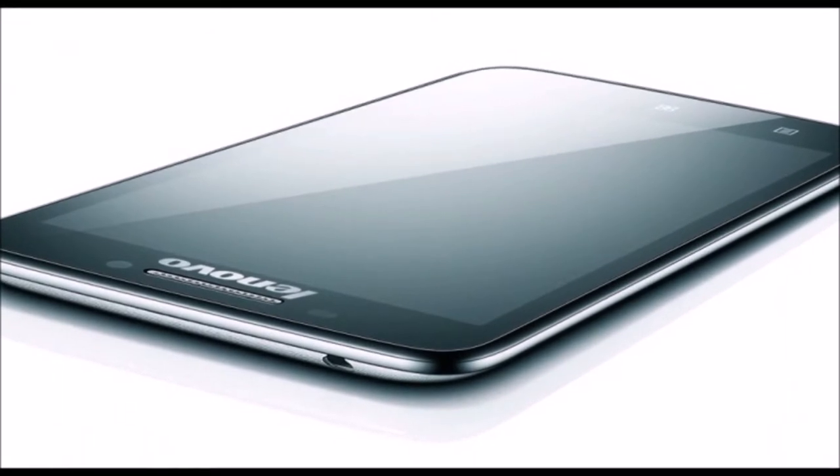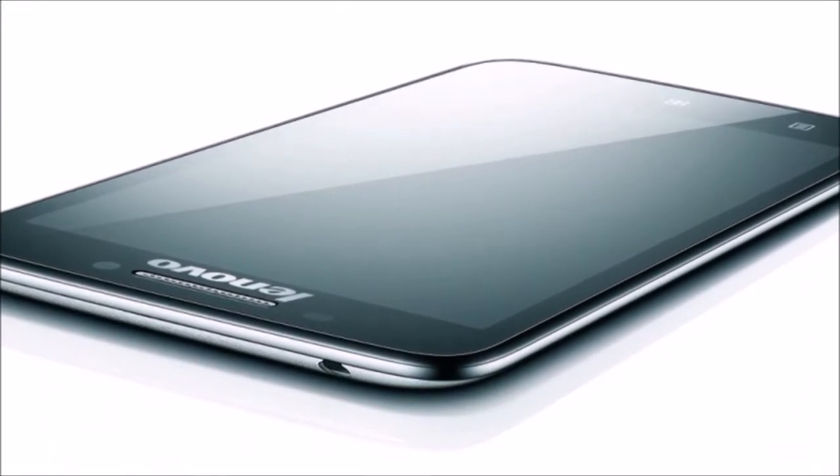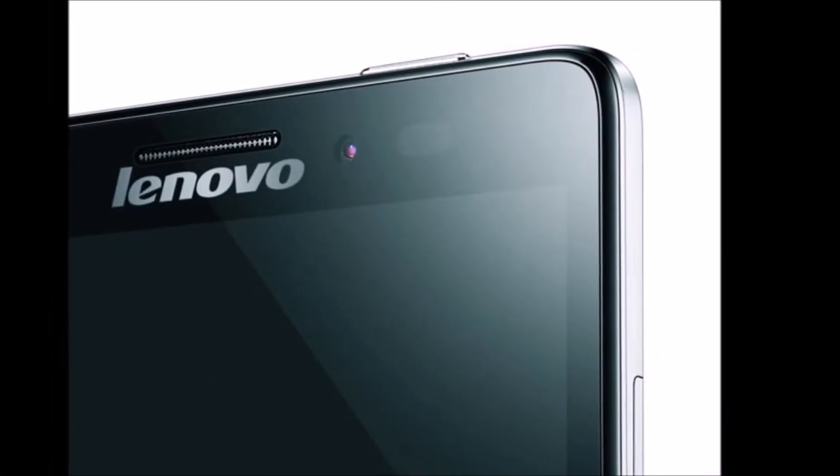A phone this size could easily weigh you down, yet, like the 5.7-inch Samsung Galaxy Note 3, the Vibe Z was designed to be light and slim.